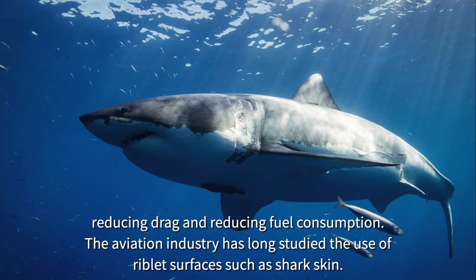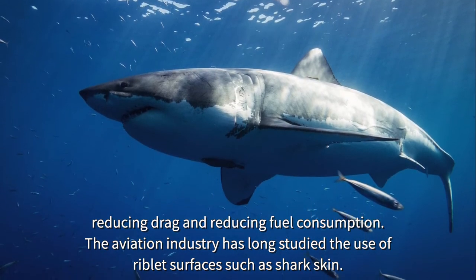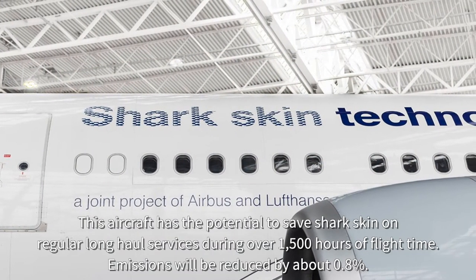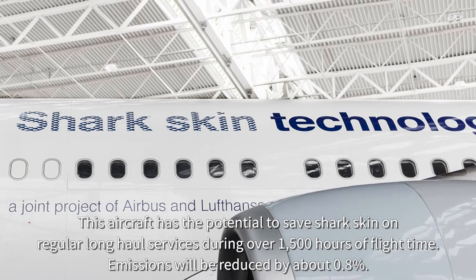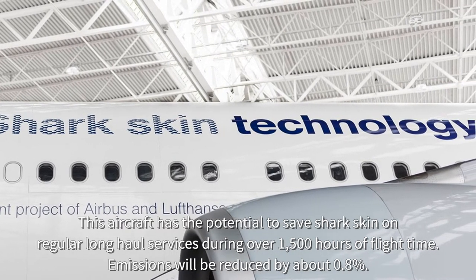The aviation industry has long studied the use of riblet surfaces such as shark skin. The aircraft was tested on regular long-haul services over 1,500 hours of flight time, and emissions were reduced by about 0.8 percent.